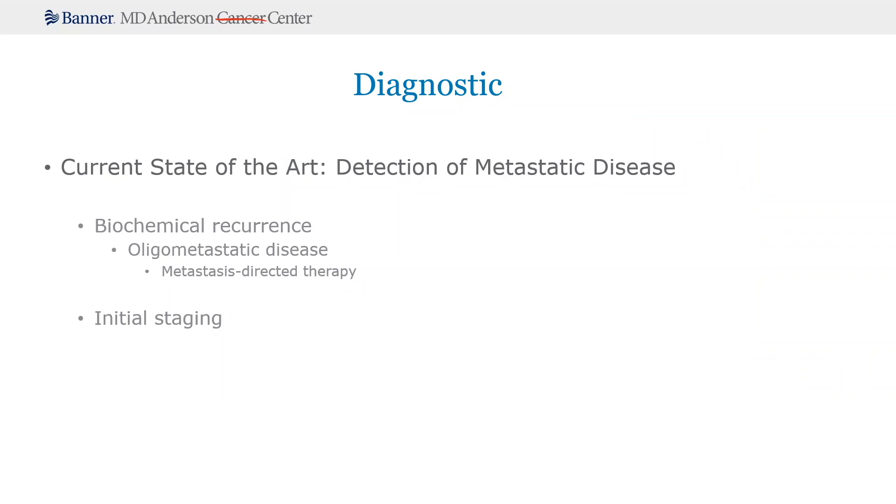Biochemical recurrence might occur in maybe 30 to 50 percent of patients, and it's really created a renewed interest in this idea of oligometastatic disease and then mets-directed therapy. Because theoretically, if you could diagnose oligometastatic disease with 100 percent accuracy and then treat those oligomets, you have a potential for cure. What we're seeing is that intervening with mets-directed therapy is showing some signal of improvement in outcomes, such as delay to initiation of ADT or progression-free survival. So I think it's encouraging and exciting.